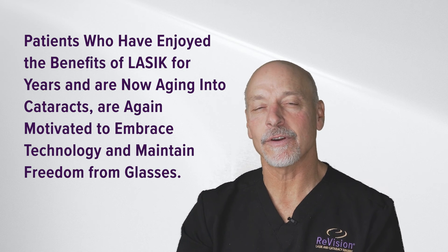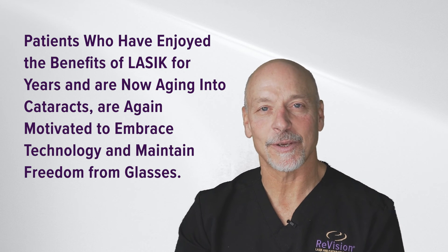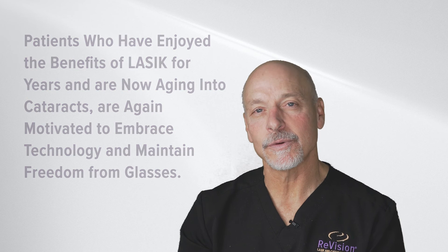LASIK doesn't stop the aging process, and every human on the planet goes through changes of the lens inside of their eye as we age, and that culminates in a cataract.